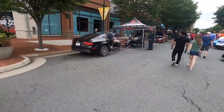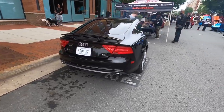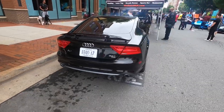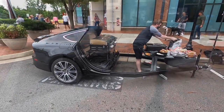Check out this Audi A7 drill setup — this is so crazy. It's registered as a trailer. That's awesome.